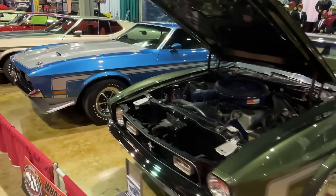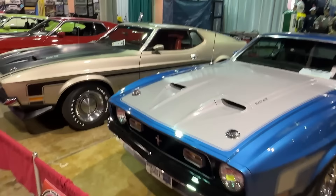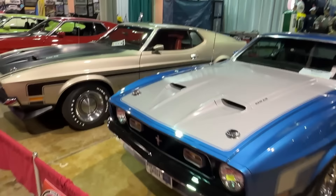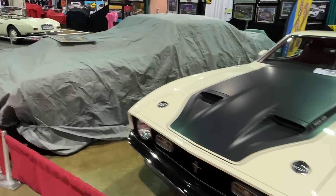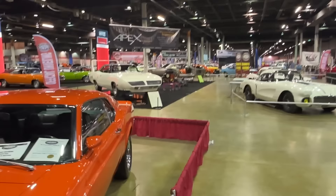These Boss 351s are very special cars. Back in 1971, these things actually laid down quarter mile times a little faster than the big Boss 429s. There was a Boss 351 Invitational here a few years ago - you'll see that episode on Muscle Car of the Week as well if you go back through YouTube. Neat to see how these things evolve.